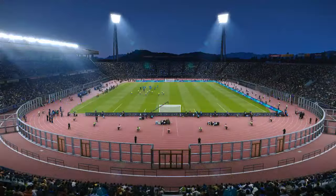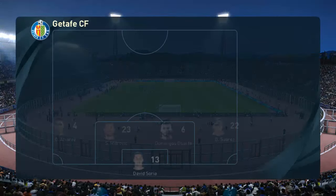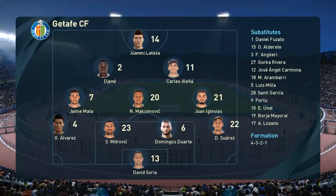It is a venue which simply adds to the spectacle of the game — one of the most impressive arenas in this part of the world.